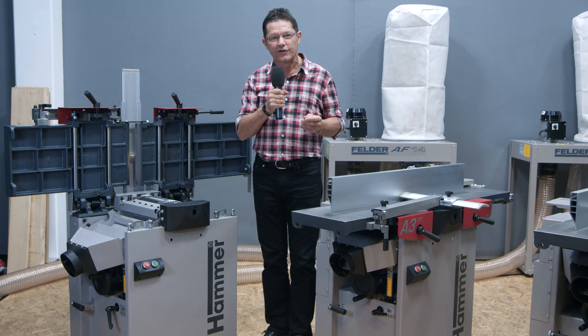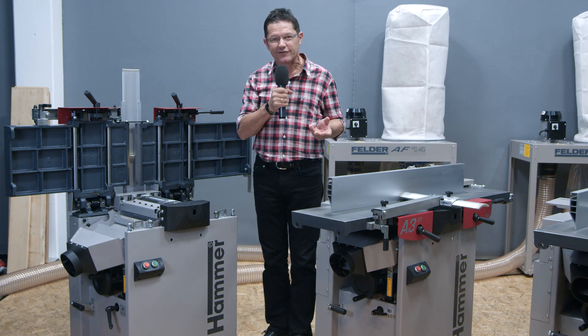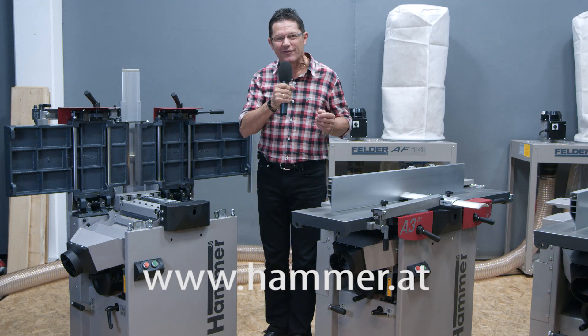For more information, please call your local Hammer supplier or visit us on our homepage. Thanks for watching and enjoy your woodworking!